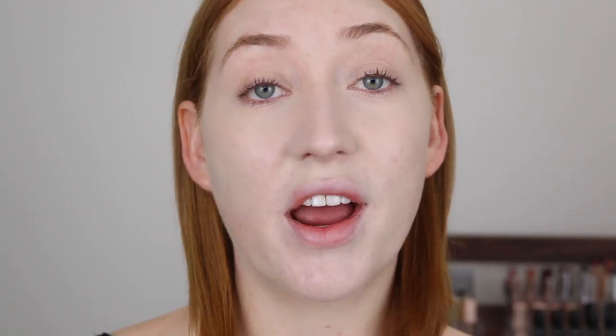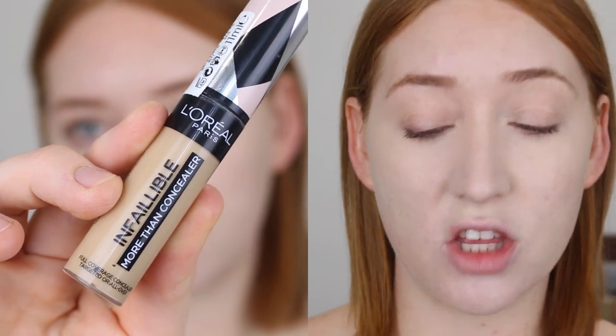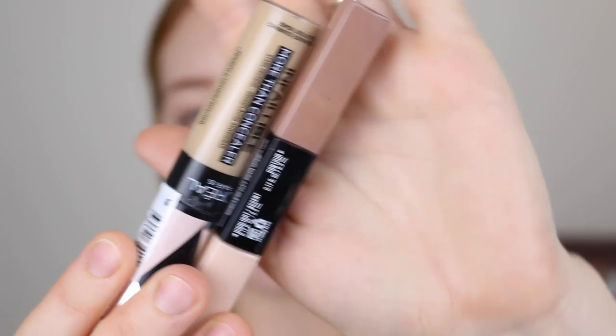Now that I have the base complete and my blemishes covered up, I can go in and start adding some color and dimension back into my face. For no makeup makeup looks I prefer to use cream products as I find they look a bit more natural. I'll be starting out with bronzer — I have two products. The first is the NYX Sculpt and Highlight Face Duo, and I also have the L'Oreal Infallible More Than Concealer in the shade 331 Latte. The NYX one has more of a cool undertone so it's good for contouring and sculpting, whereas the L'Oreal is good if you just want that bronzed look.